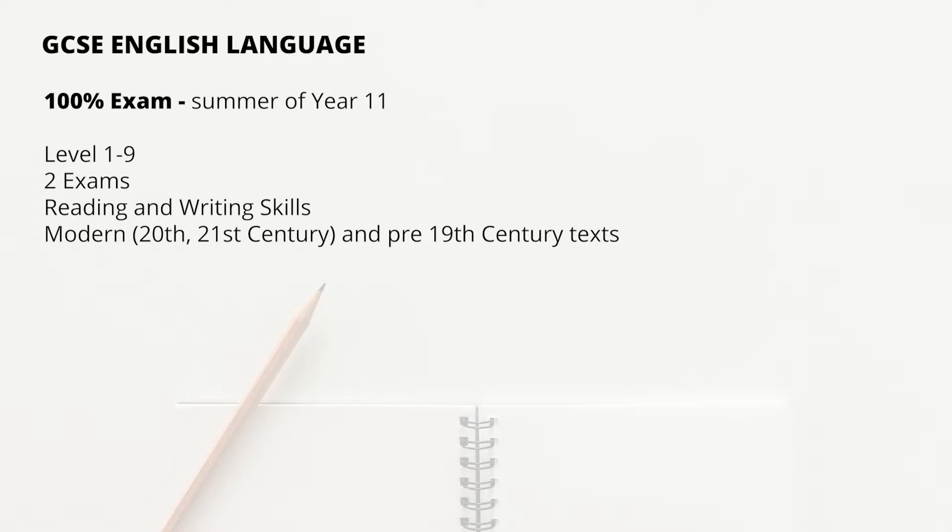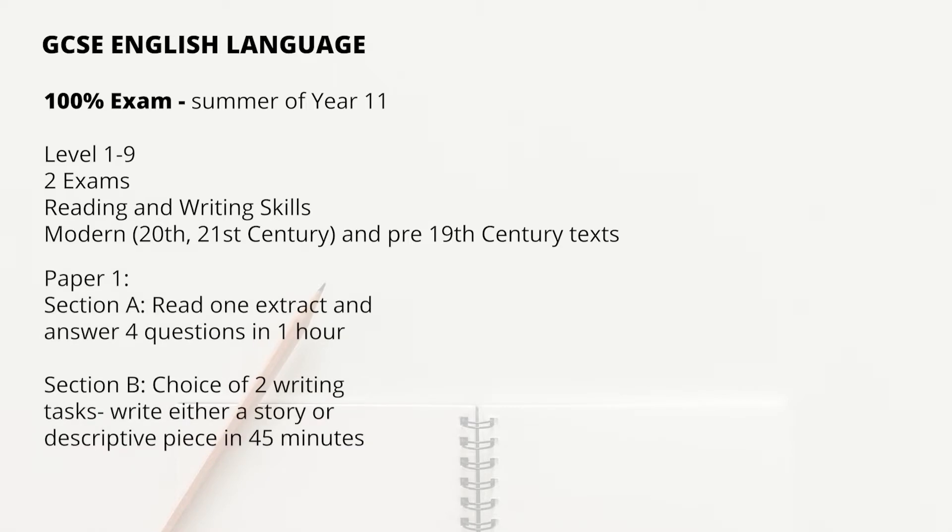You will have two papers for this exam. Paper 1 has two sections: the first will be testing your comprehension, your language analysis skills, and your ability to evaluate. The second will ask you to do a piece of creative writing, either a story or descriptive piece.